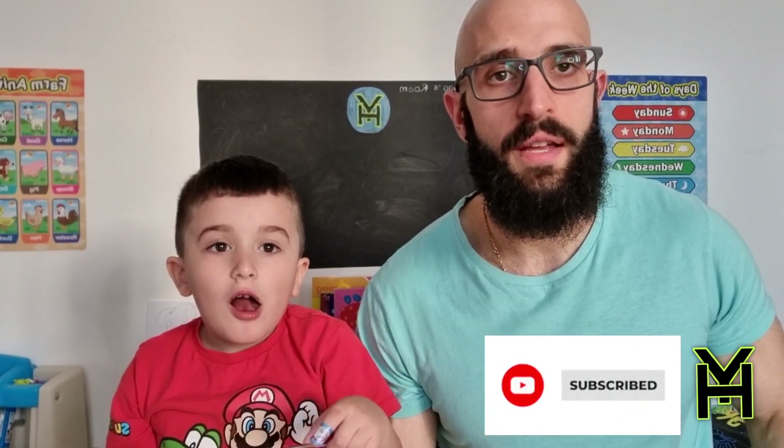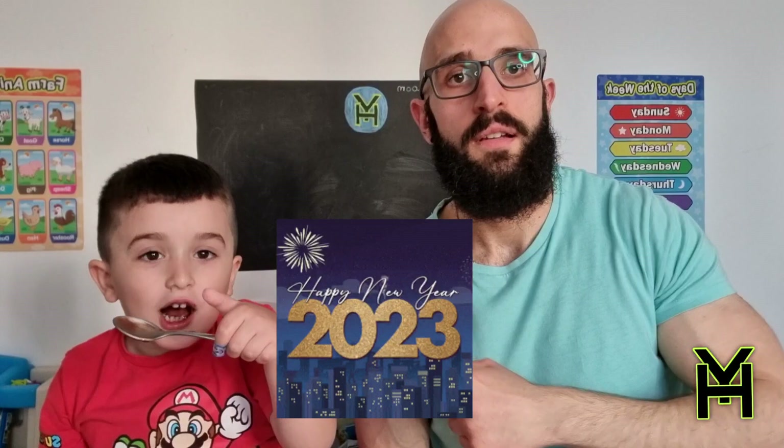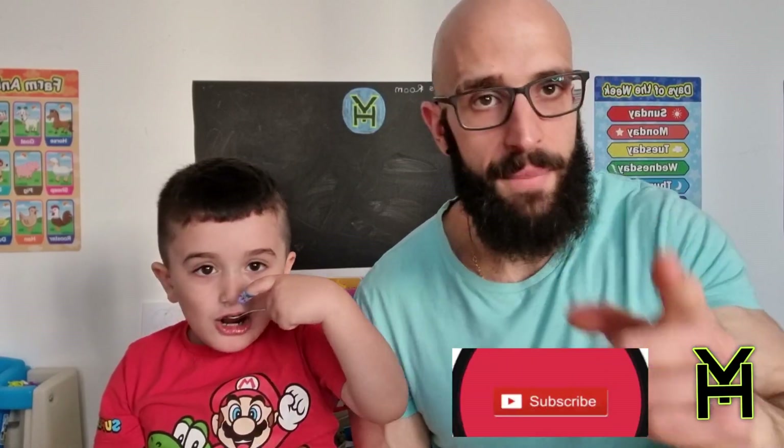Thank you once again for tuning in, watching and liking. This is the first video we are uploading in 2023 — Happy New Year 2023! As always, thank you for subscribing and liking, it means a lot.